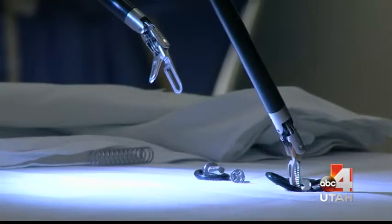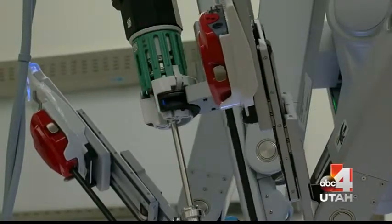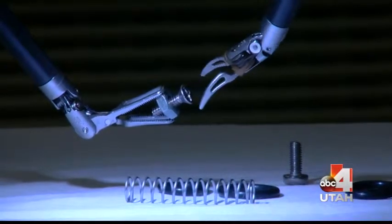Now the name of the robot is the da Vinci. Why do you call it da Vinci? The company calls it the da Vinci because it's clearly a revolutionary instrument we can use to sometimes make things safer, certainly make it more efficient, and we use it when it's the right thing to do.